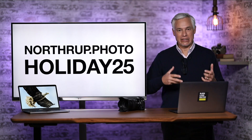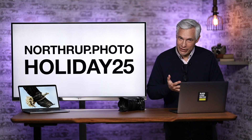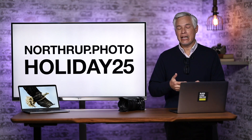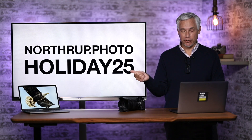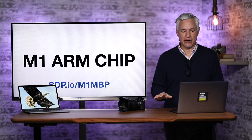Quick plug for our store, northrup.photo. If you want to learn photography — the art of it, the science of it — we have a ton of training materials, books on Lightroom and Photoshop, presets to make your pictures look better. Use coupon code HOLIDAY25 for 25% off. Head to northrup.photo and hurry, because that's just for this holiday season.